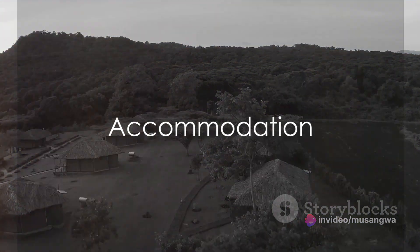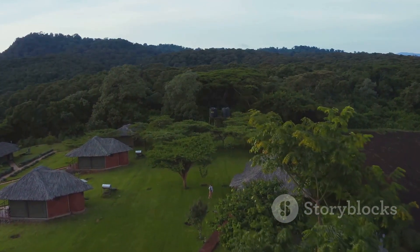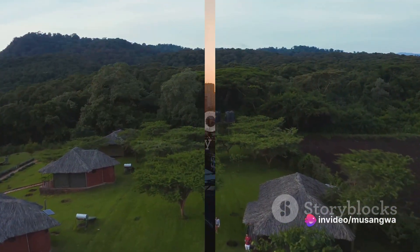Accommodation in Tanzania ranges from luxury lodges to budget campsites. Choose the one that suits your budget and preferences. Remember to book in advance, especially during peak season.